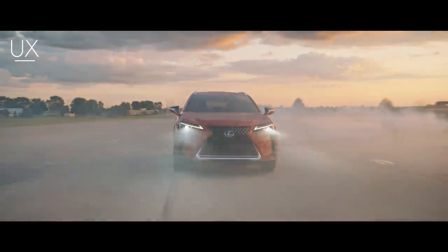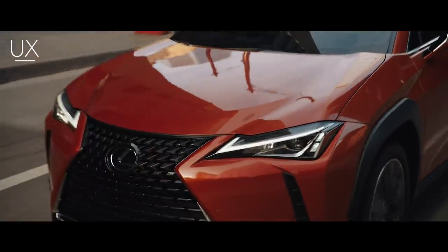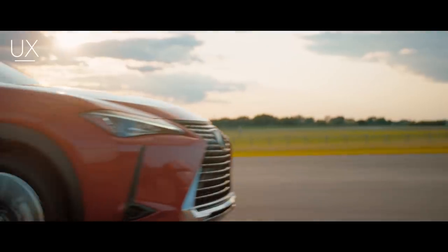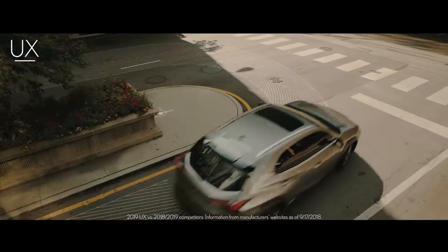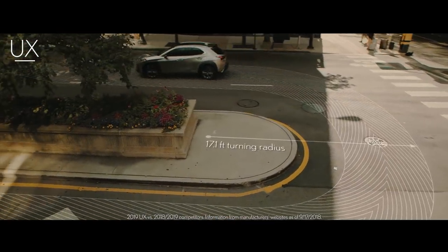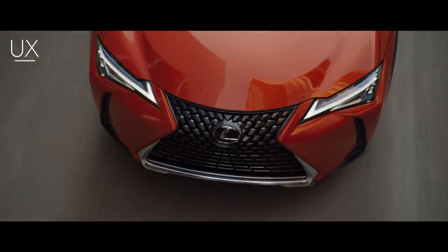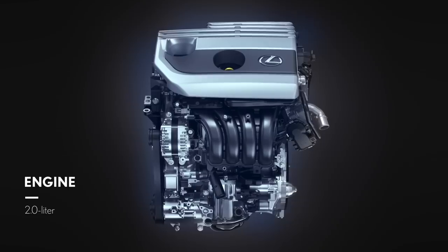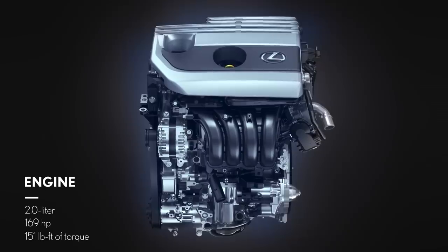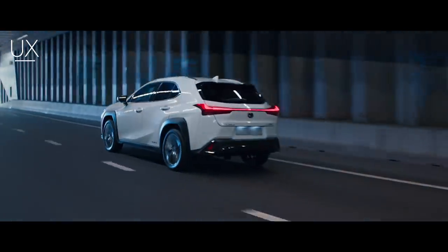Striving to achieve elegant and efficient performance, the UX features a compact platform defined by its super-rigid structure and low center of gravity. The specially-tuned suspension and its best-in-class 34.2-foot turning circle help you tackle tight turns. Under the hood, you'll find yet another Lexus-first technology: a powerful 2.0-liter 4-cylinder engine with a 10-speed direct-shift continuously variable transmission, providing responsive acceleration, on-demand torque, and the dynamic feel of a gear-driven transmission.